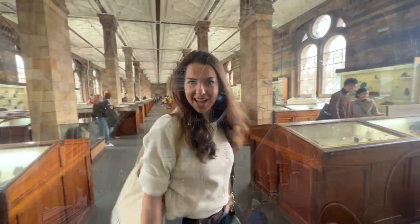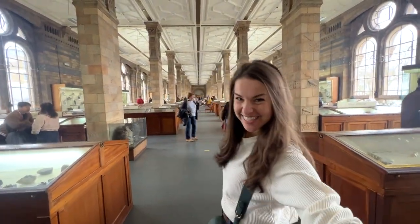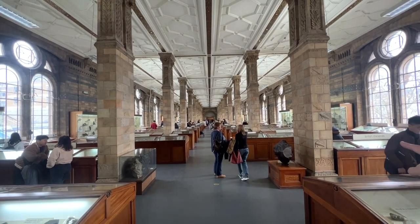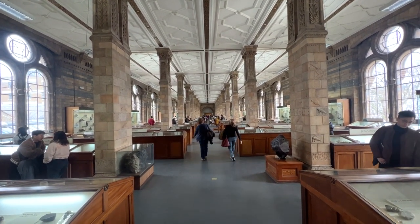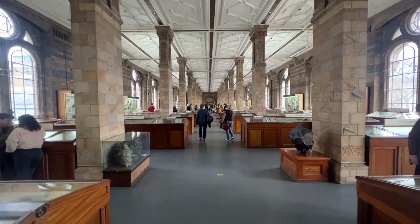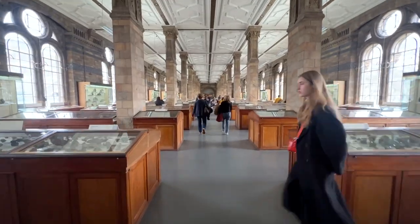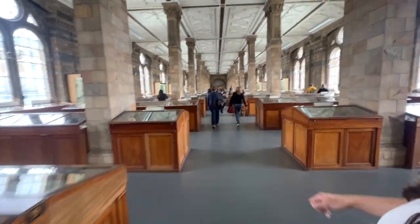We are now in the mineral gallery of the Natural History Museum. At the very end is the hall where we are going to see some really big pieces of gold and also some very impressive emeralds and other stones. These are just minerals from around the world — an actual very impressive collection from the UK.